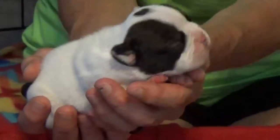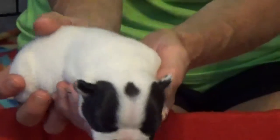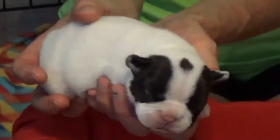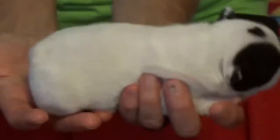This is a little boy, and his name is Jeremiah. He's pied, and he has what looks like a heart on top of his head. He's got two little white stripes on his ears, both in the back and in the front, and the rest of him is white.